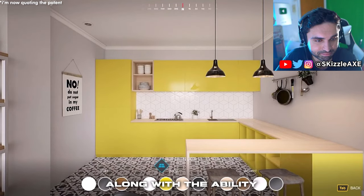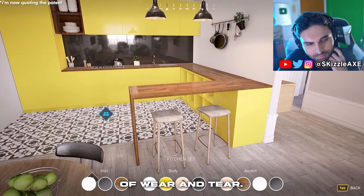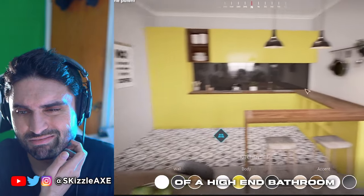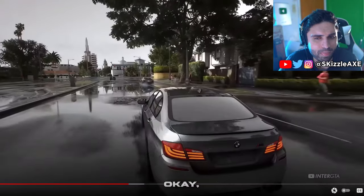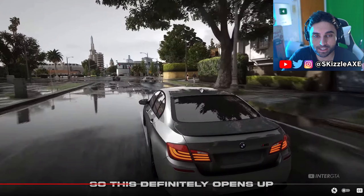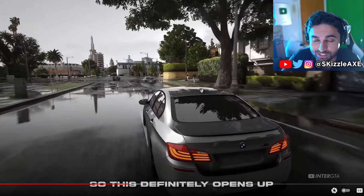Would you guys rather have this customization, or get free Megalodon shark cards? Because let's be real, we're going to be having Megalodon shark cards. They are going to be after our wallets. They're going to run our wallets dry with this game. I would rather free bundles — free Megalodon shark cards — than customizing an apartment. This definitely opens up a world of possibilities for the game's environments, extending far beyond just the aesthetic appeal.